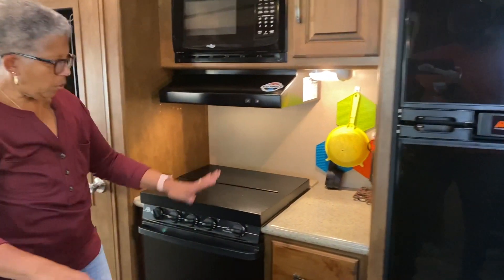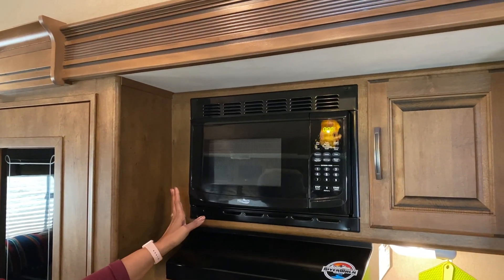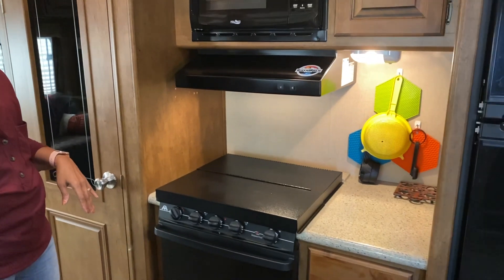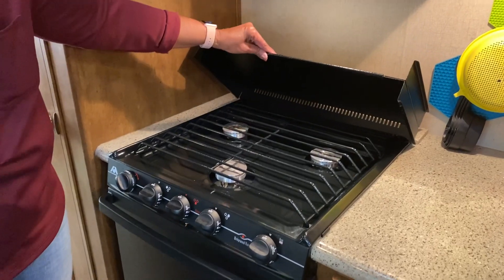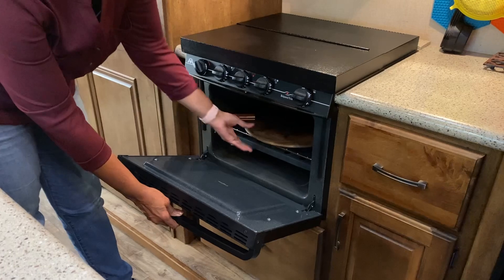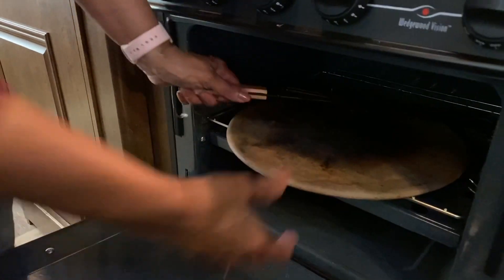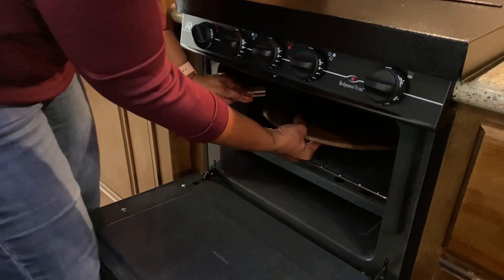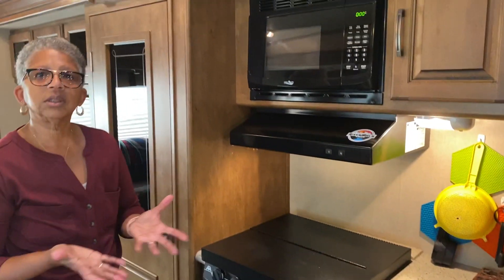I have a stove with an oven and a microwave — you all have seen my microwave with my cracker egg video. We have a three burner stove and an oven. I have one of these ceramic plates in the oven along with other stuff, but it works well in this particular oven because it is so small — it helps to radiate the heat so that the food cooks evenly.